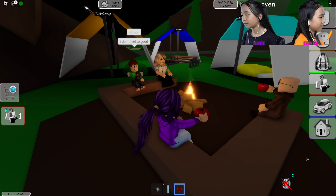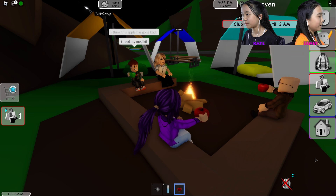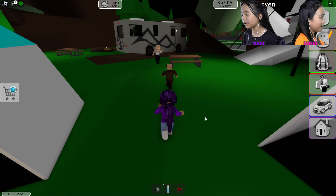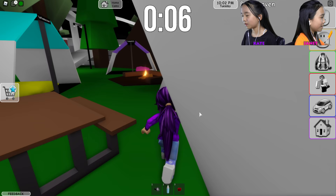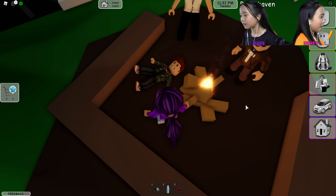Oh no, Bob says he doesn't feel so good. What's wrong Bob? I think my apple has gone bad! I need my med kit — can you go look for it? Yeah, we'll go look for it. You probably left it in the RV, right? Oh no, we only have 20 seconds before something bad happens! It's not in here. Maybe it's in his tent? I don't see it anywhere!